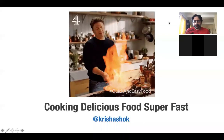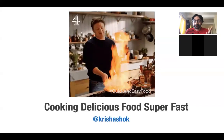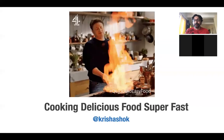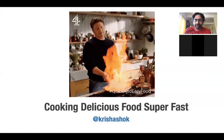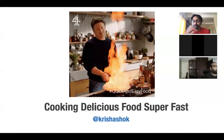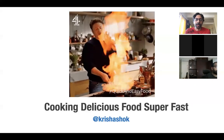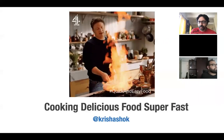Alright, so it's 4 o'clock, let's get started. Good afternoon, good evening, good morning, wherever you guys are. This very short session that I wanted to take as part of Soumya and Nandabi's excellent small coach initiative is basically how to cook delicious food super fast.